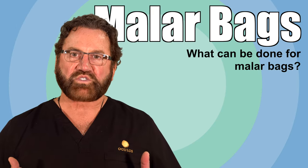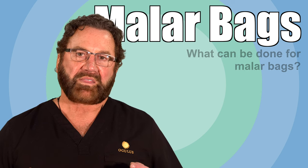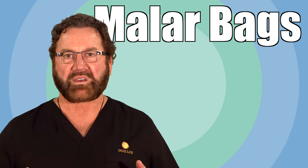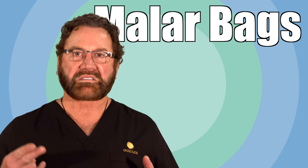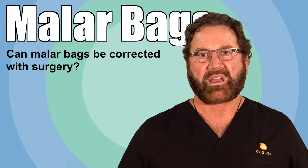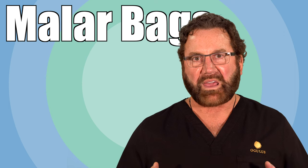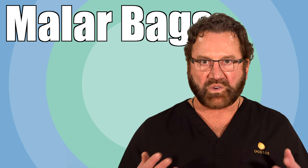Malar bags are first treated non-medically to try to reduce inflammation, but that usually does not give significant improvement. If you want significant improvement, it involves laser on the outside and an inside-out surgical procedure where there is no scar for the definitive treatment. Malar bags can be corrected with surgery, and what's very nice is we can conceal the incisions behind the eyelid and do laser on the outside to recondition the skin to its original texture.